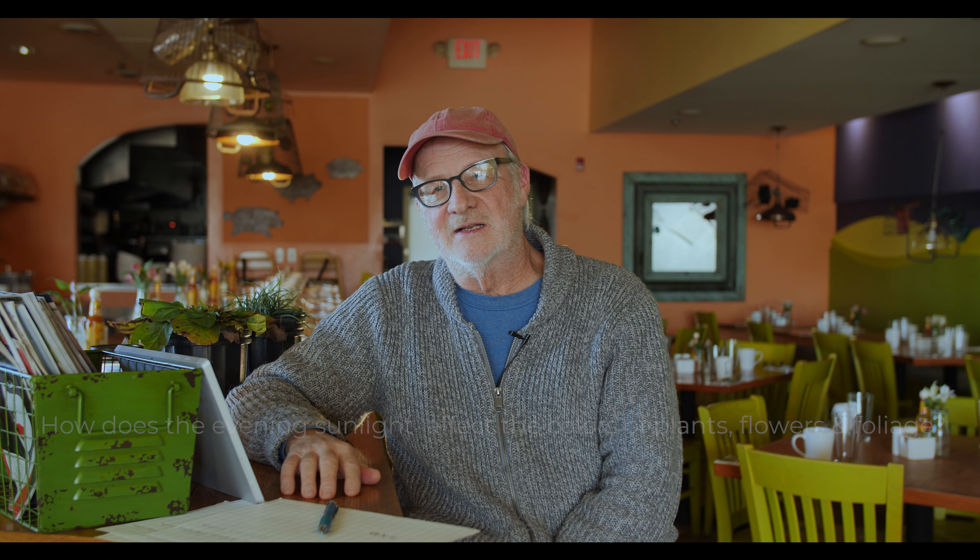I've noticed that a lot in 41 years, though I didn't really pay attention for the first 10 — I was too busy trying to grow plants and create a healthy life for them in a container. But I've noticed it now in the evening, and I actually learned this from Pete Oudolf when I visited him.